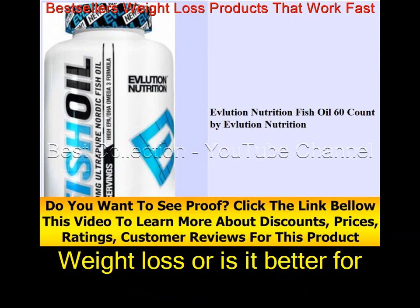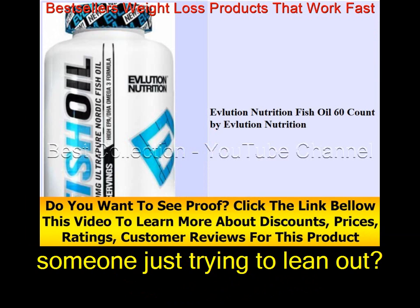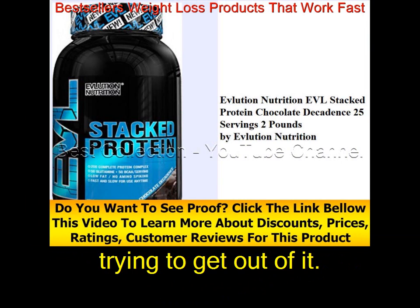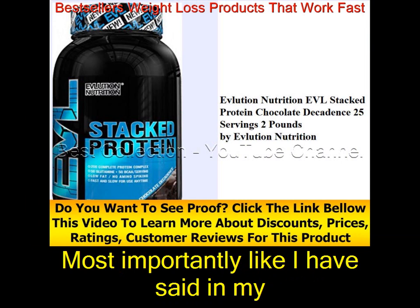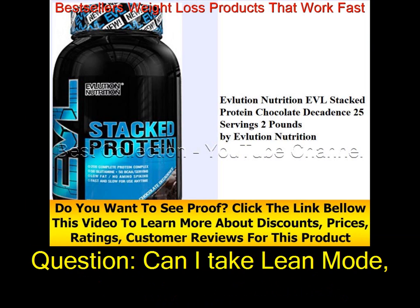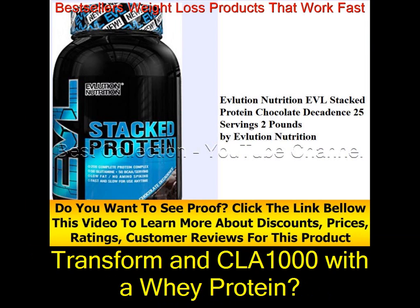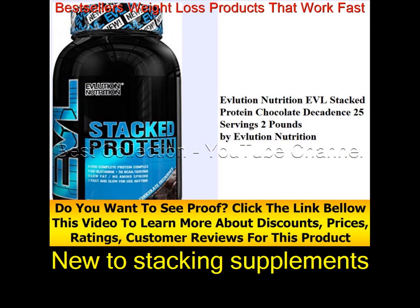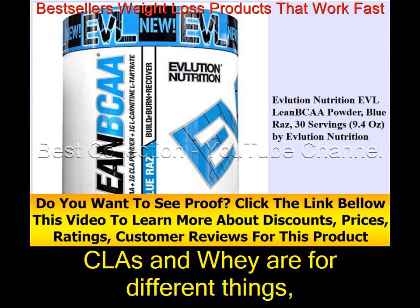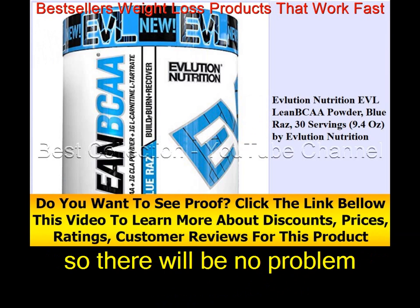Is the product good for weight loss or better for someone just trying to lean out? It's both, depending on what you are trying to get out of it. Most importantly, you have to keep up with your exercise and eating. Can I take Lean Mode, TRANS4ORM, and CLA-1000 with a whey protein? Yes, there is no reason why not — CLA and whey are for different things, so there will be no problem.